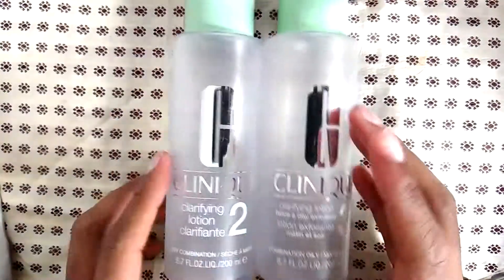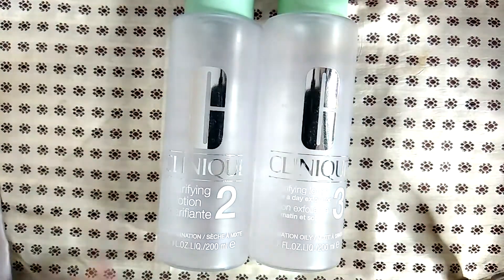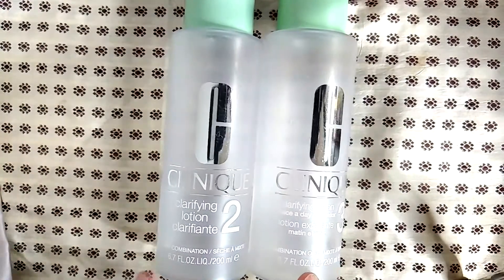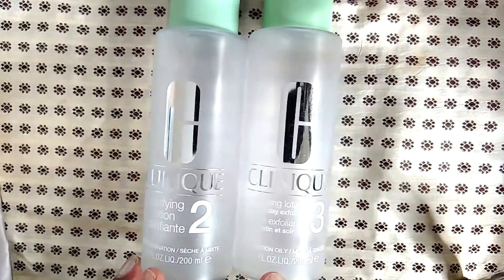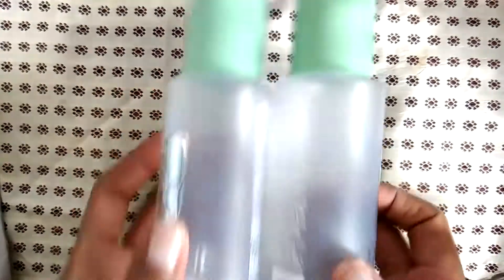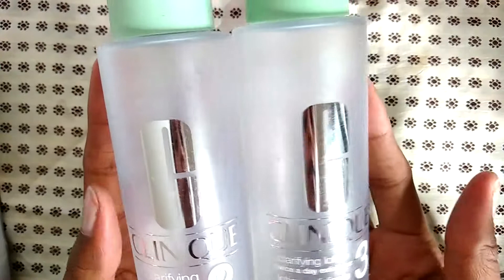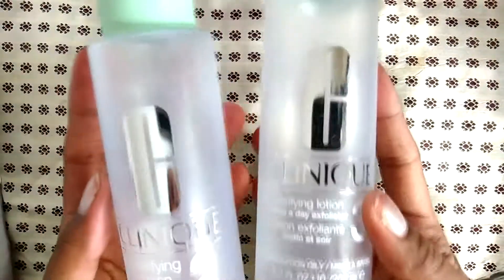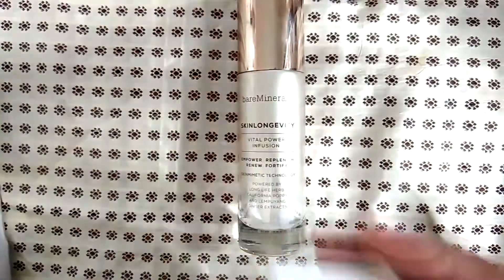I was trying to test out toners this year and see if there were any that I might like. I tried the Clinique clarifying lotion number two, number three, and I believe I also tried number one. I think it was number two that I liked more than number three. I have oily combination skin, so if that helps — I liked number two.